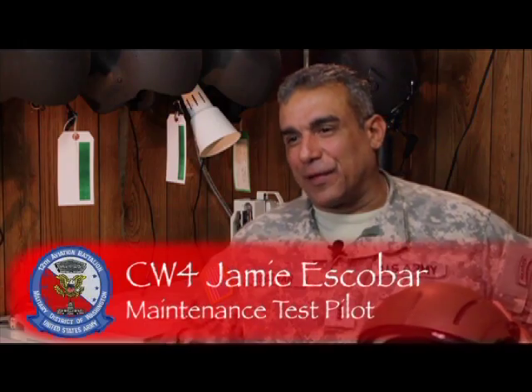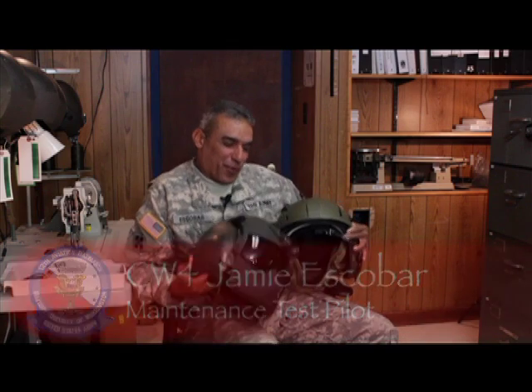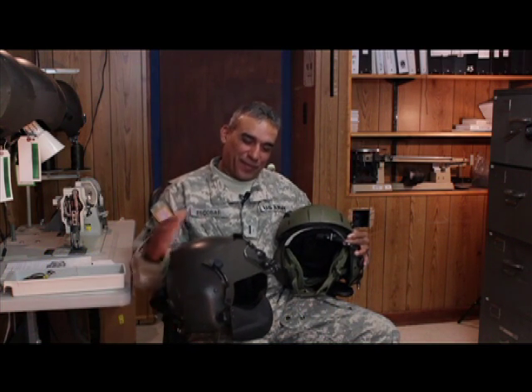I will definitely use the new helmet right here. This is the most modern high-speed version of it. I love it. It's a good helmet.